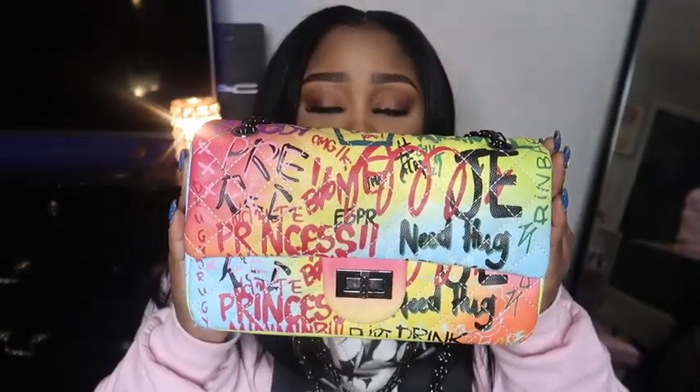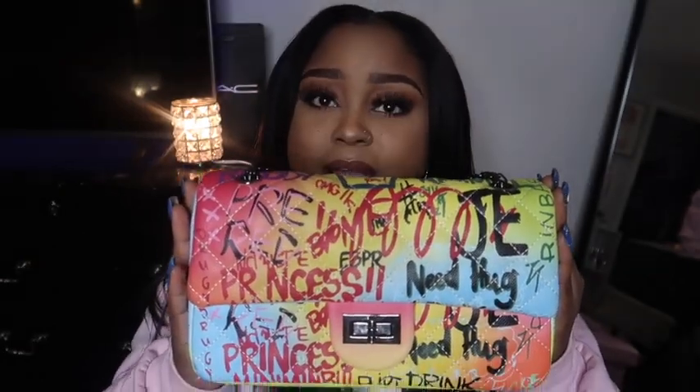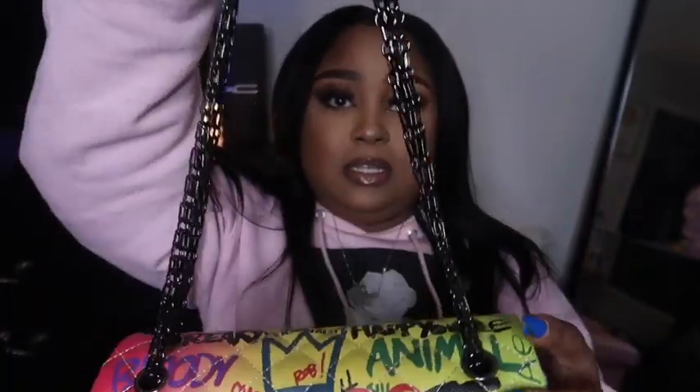So as I stated in the intro, I'm going to be showing you guys some items I purchased from Amazon — very, very affordable. The first item is a graffiti purse. This is what it looks like — very, very beautiful. As soon as I saw this purse I was like, I gotta have it. This is what it looks like in the front.